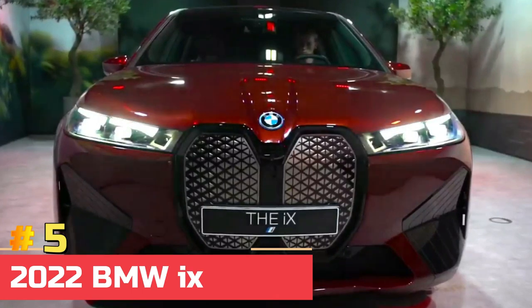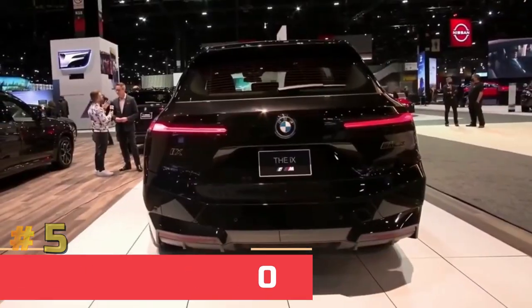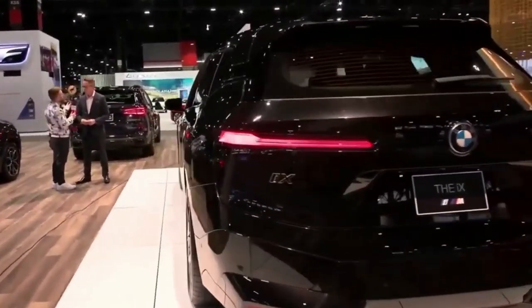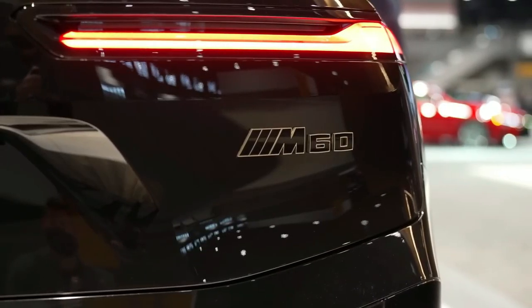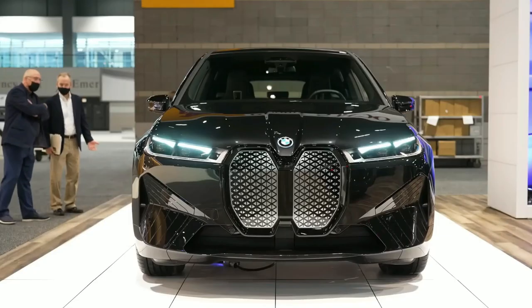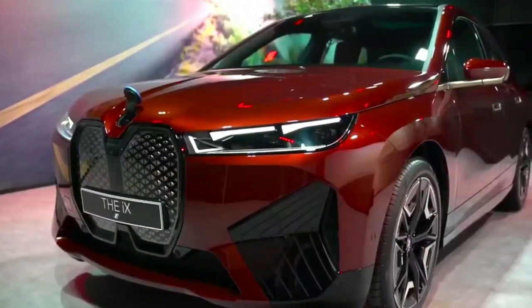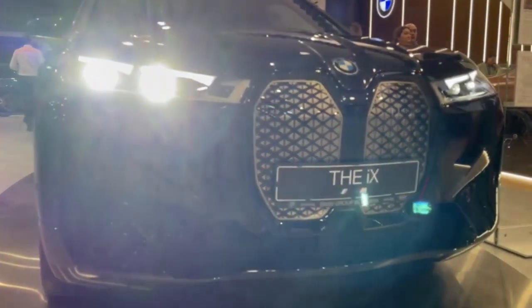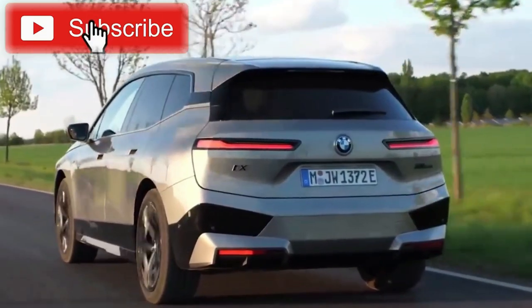Number five: 2022 BMW iX M60. The iX M60 features M60 badging on the rear, 21-inch two-tone aero wheels, performance blue brake calipers, and the BMW Individual Titanium Bronze exterior package to distinguish it from regular versions. Inside, it features BMW's iDrive operating system 8.